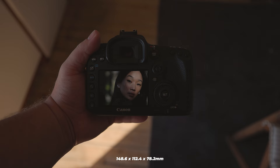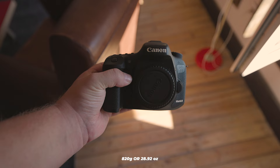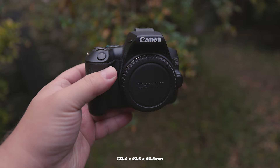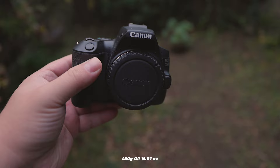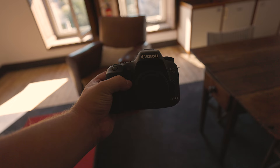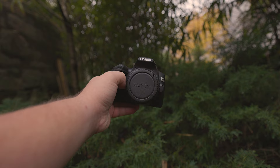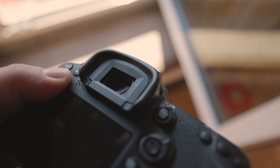Next up, can they be carried around easily? The 7D Mark II has dimensions of 148.6 x 112.4 x 78.2mm and weighs around 820 grams, while the 250D is more compact and weighs approximately 450 grams. Both cameras are quite compact considering their dimensions, but this depends on the lenses you attach. The 7D Mark II is constructed from magnesium alloy, while the 250D is made from a combination of aluminium alloy, polycarbonate resin and glass fibre, making the 7D Mark II the superior build.